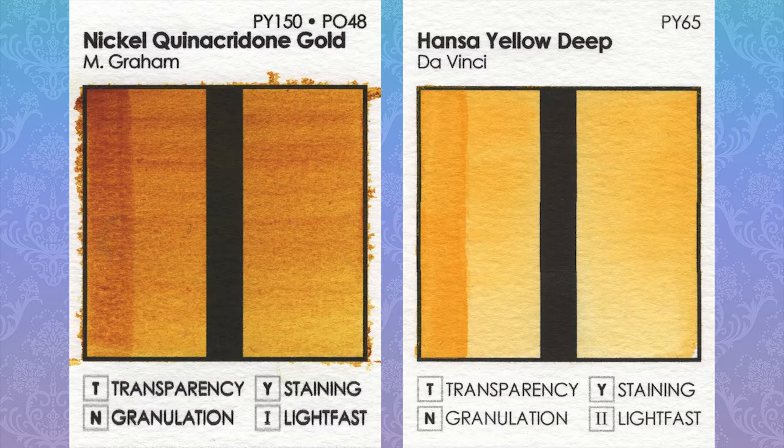Da Vinci's Hansa Yellow Deep is almost a similar orange-yellow to the sheered-out color you get from Nickel Quinacridone Gold, but in these swatches they look absolutely nothing alike. They do work really well together, though.